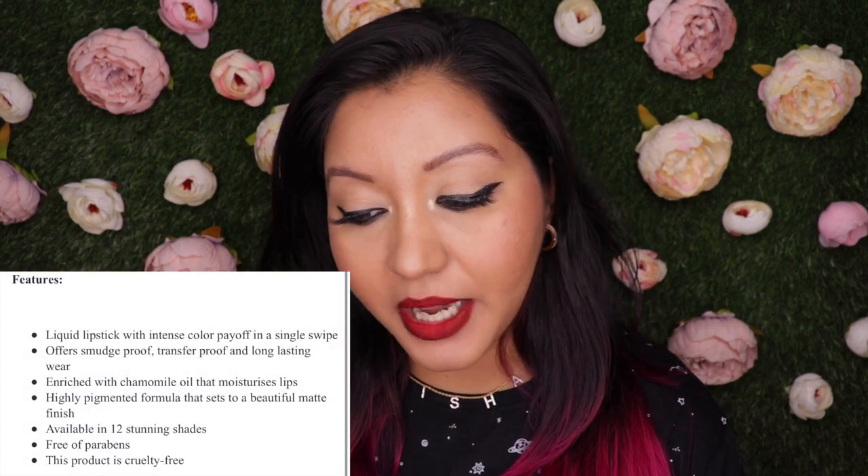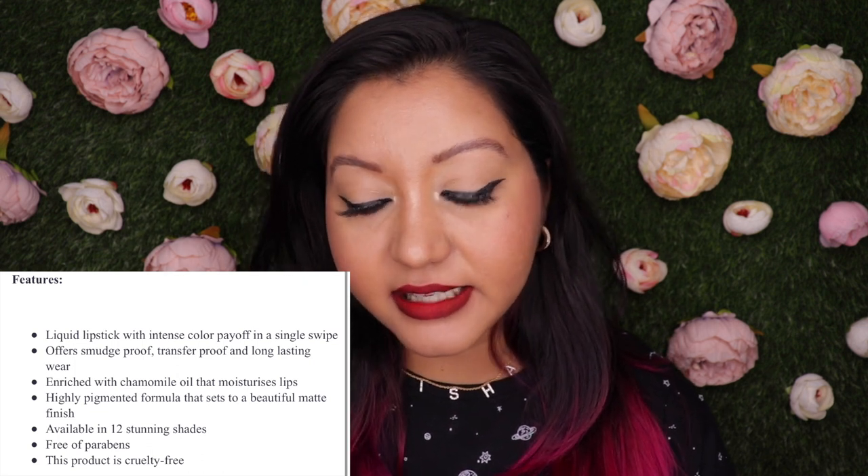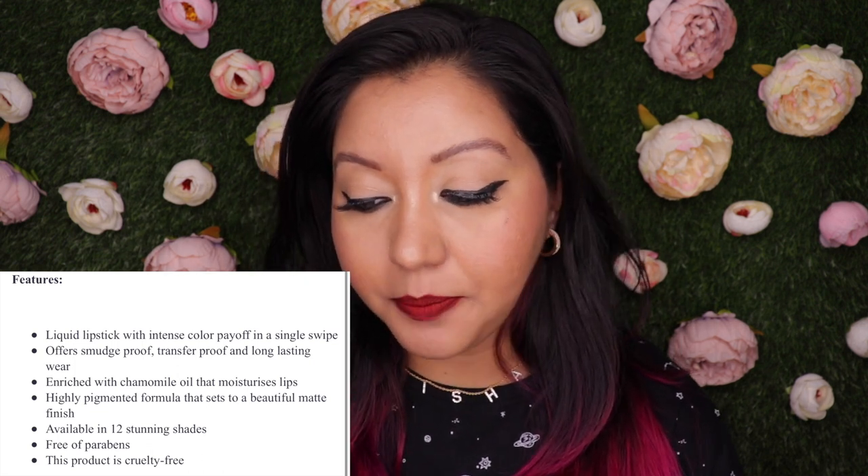Let's talk about the features and claims of this lipstick. It's a liquid lipstick with intense color payoff in a single swipe, offering smudge-proof, transfer-proof, and long-lasting wear. It is enriched with chamomile oil that moisturizes the lips, and it's a highly pigmented formula that sets to a beautiful matte finish. It is also free of parabens and is cruelty-free.